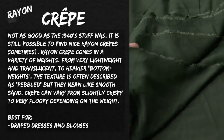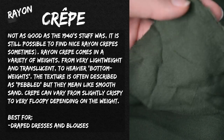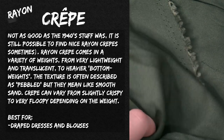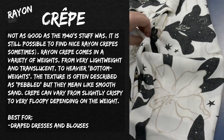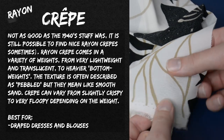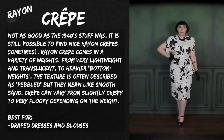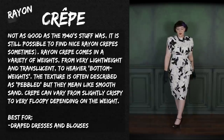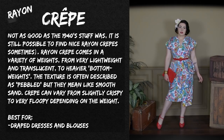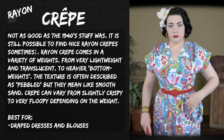Of course we have rayon crepe. Here are a couple of samples — this very lightweight one from Joann's is quite shifty and not the most fun to work with. Other crepes feel much more like a silk crepe, have more weight, and feel closer to the vintage crepes I've felt when browsing vintage clothing. That's actually a great way to understand what fabric weights were used historically — going to vintage shops and feeling the actual fabrics, even if you don't come home with anything. Rayon crepe comes in a variety of weights, from lightweight and translucent to heavier bottom-weight suiting crepes.